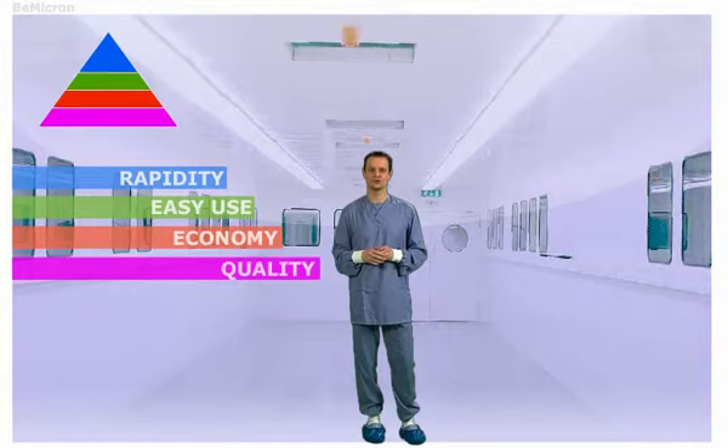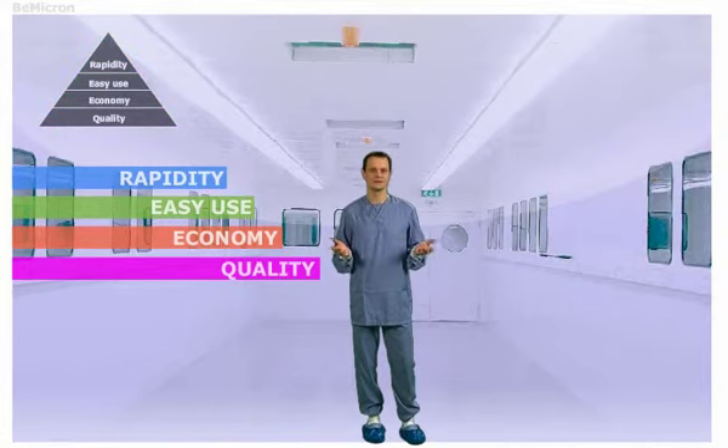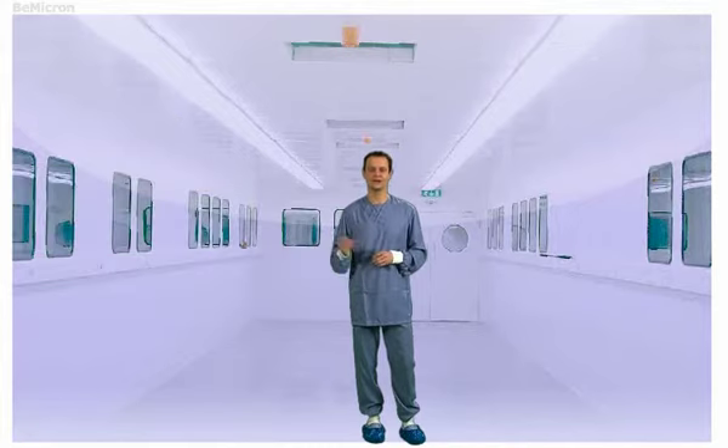The operator never touches the outside of the Bmicron garment. The coverall never touches the ground. The gowning procedure is unique. No additional device for gowning, no opening of the coverall on the working area. Bmicron possesses a perfectly smooth filtration surface, both front and back. Not yet convinced? Let's have a demonstration in real time.